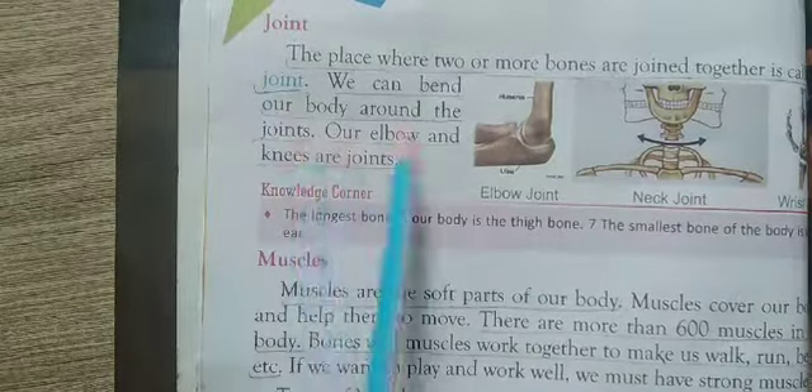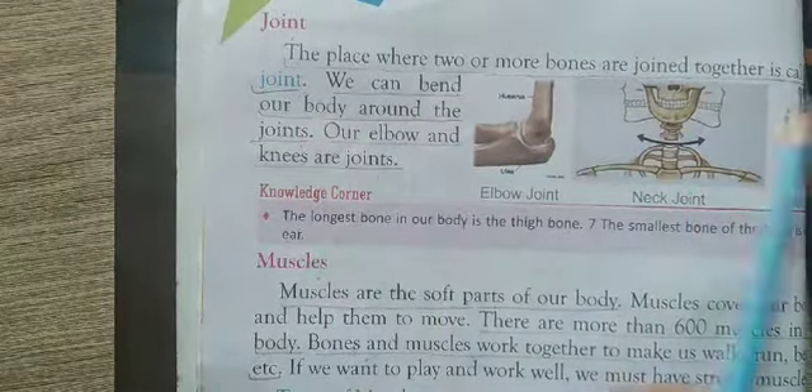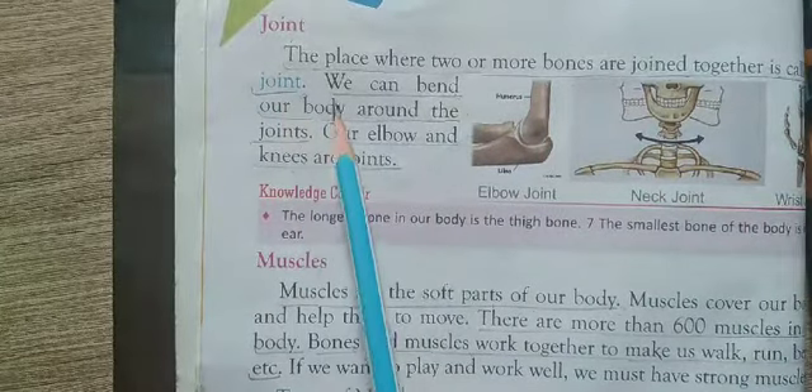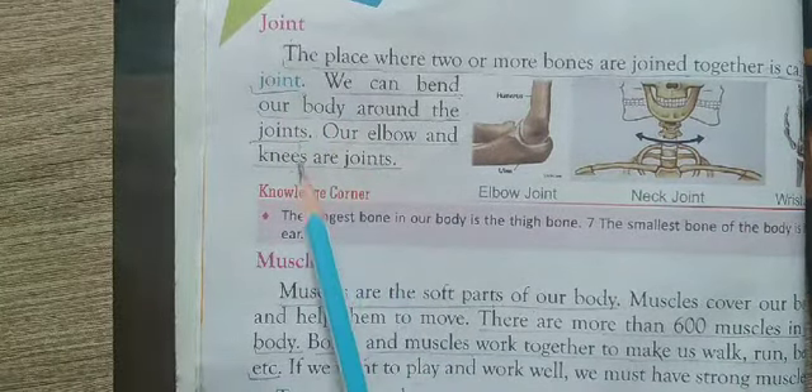Now, joints. The place where two or more bones are joined together is called a joint. We can bend our body around the joints. Our elbow and knee are joints.